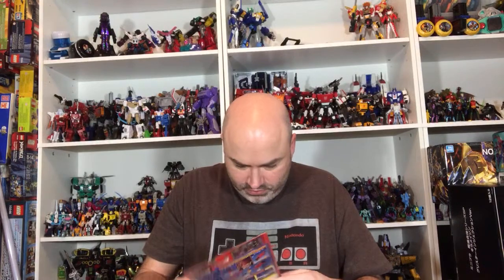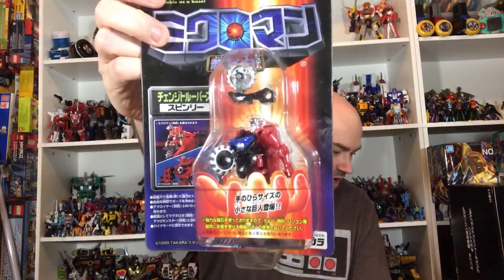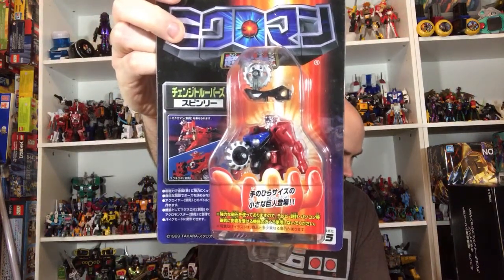This was a random thing — this was the last one of these that I needed: the Change Troopers from Microman Magni Powers. Amazon Japan had one for like $9, which I thought was a good price. So I was ordering stuff anyway and grabbed it.